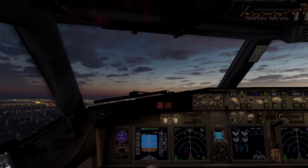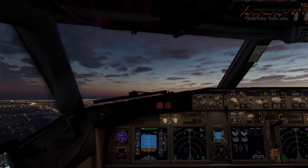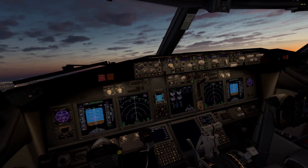American 2579, turn left at 140, contact Chicago departure 125.0. Turn left at 140, departure 125.0, American 2579. Stay up.